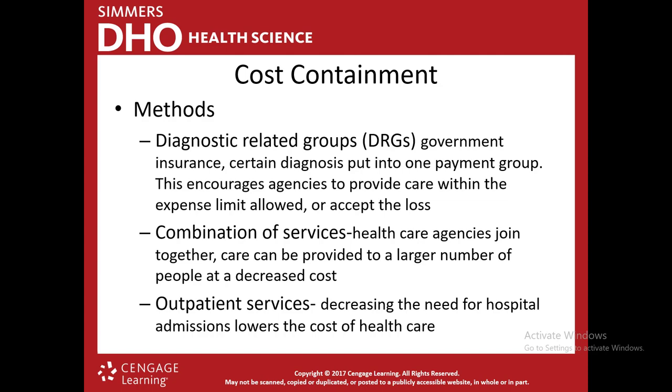To bring costs down, we focus on cost containment methods. One of the main methods is DRGs — diagnostic-related groups. When there's government insurance, each diagnosis is put into a certain payment group. Before DRGs, hospitals could charge any amount — a patient on Medicare could have multiple tests done and the hospital would charge $20,000. Medicare got fed up with that and said they wouldn't give unlimited money to treat a patient. So they put each diagnosis, from a splinter to open-heart surgery, into a group with an associated cost.